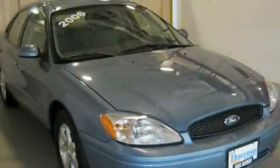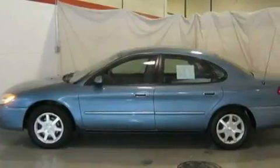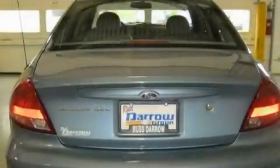This is a 2006 Ford Taurus. Its top features include a power driver's seat, cruise control, an auto-dimming rear-view mirror, a four-speaker stereo system, a leather-wrapped steering wheel, four-wheel independent suspension, alloy wheels, a rear window defroster, a keyless entry system, and folding rear seats.